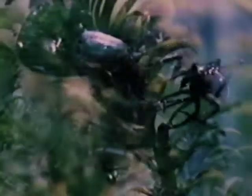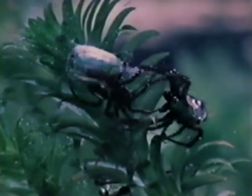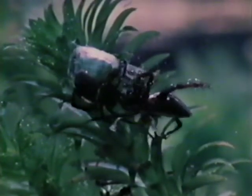During courtship, the male will pursue the female. Often among spiders, the female will kill the male after mating, but it is not the case with this species. Nevertheless, he is on guard and keeps his powerful jaws ready to defend himself.